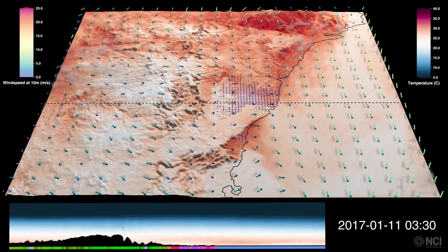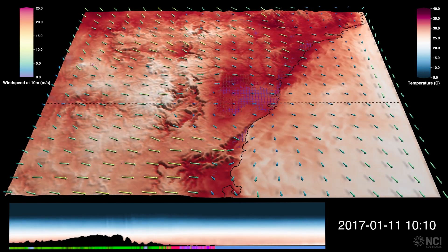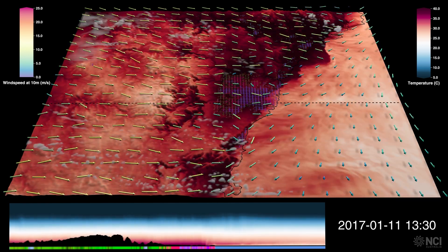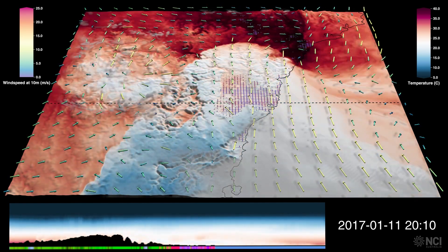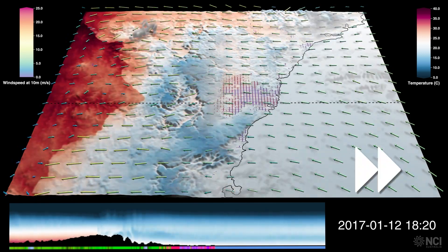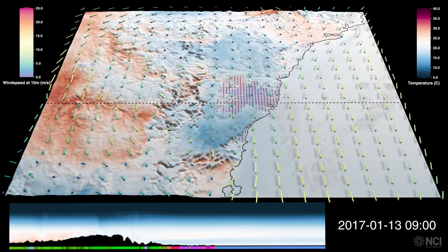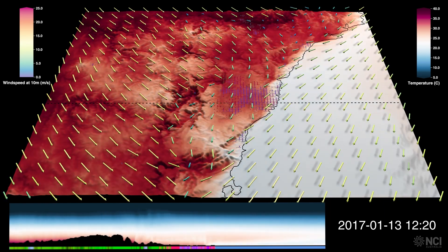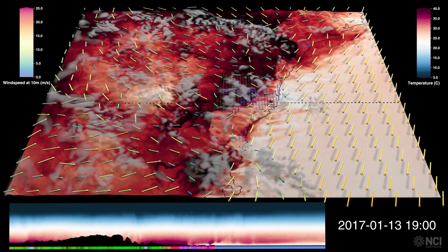The heat really kicks in on the 11th of January, where a strong westerly flow brings hot conditions that extend out over the adjacent ocean areas. Later in the day, a strong southerly pushes through, cooling the area down by dispersing the heat. Hot conditions return on the 13th of January with another strong hot westerly flow heating up the area again, and the temperatures are very hot and red over Sydney.